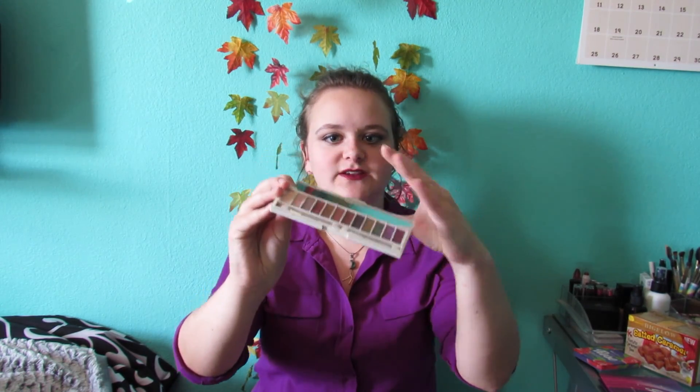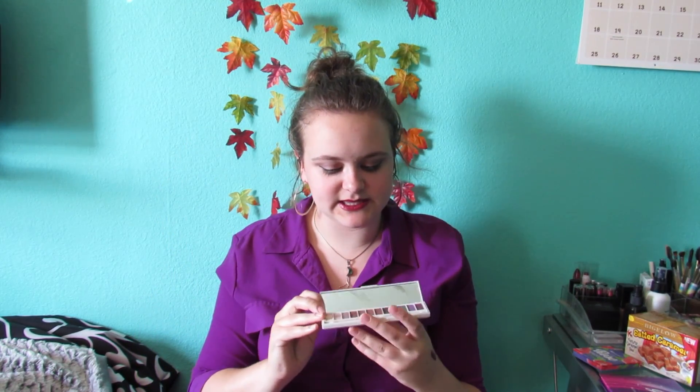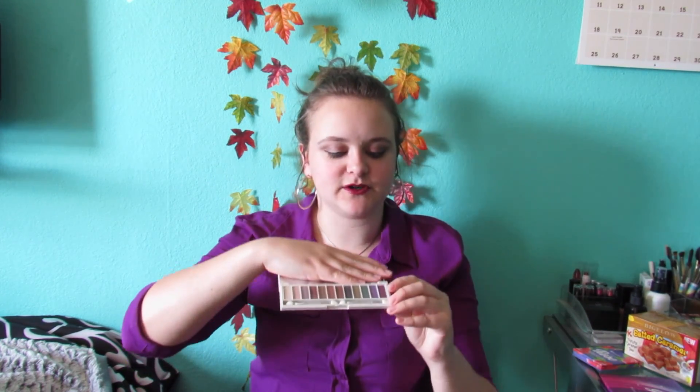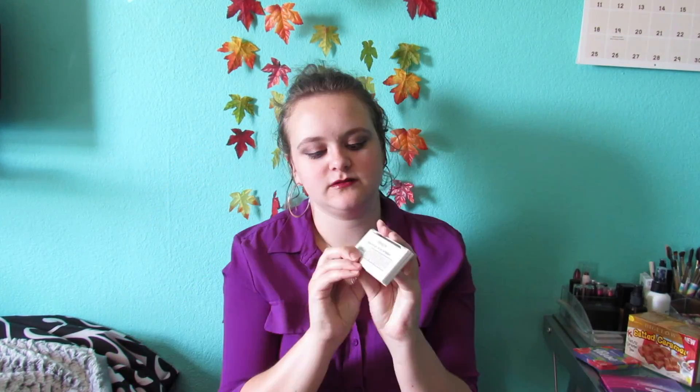The next one is actually the second palette I found. It's the Enhancing Eyes 12-color palette, and it comes in three different versions. This one is the Gorgeous Green Eyes palette — because I have green eyes — and they also have a blue eyes and a brown eyes palette. It's supposed to bring out your natural color and enhance it. I always like the browns and the more neutral and natural tones, but these purples are also really nice. They really do bring out my eyes. Little leaping bunny — cruelty free.